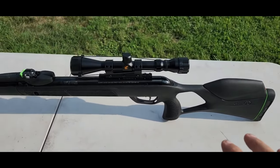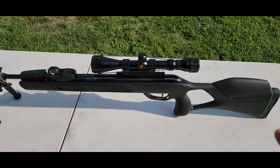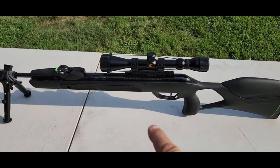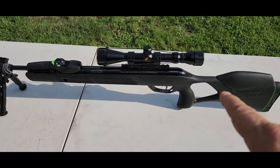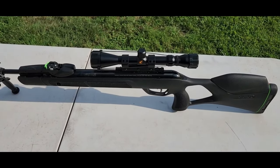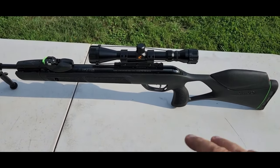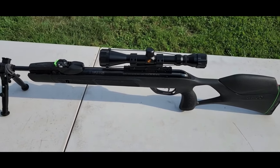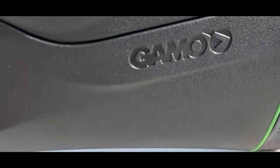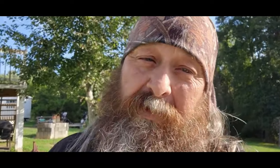I absolutely love this thing. We're not going to be doing any hunting today, but you can find quite a few videos of guys using this exact version, the Gen 3, for hog hunting. Anything 30 yards and under, this thing is an absolute beast with the right shot placement. It's really, really impressive. So I'm going to go ahead and show you guys what I feel like is a necessity when you buy one of these guns, and I'm also going to show you some of my favorite ammo.